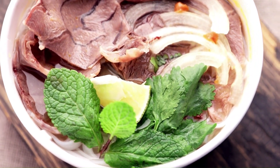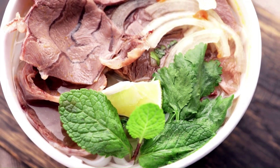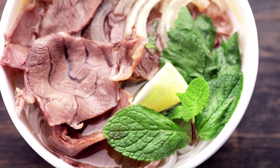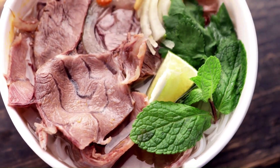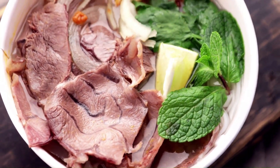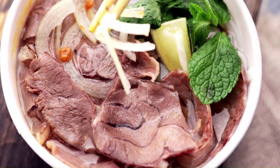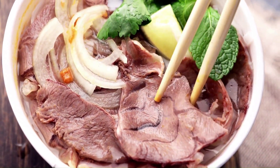A recent study that evaluated the advantages and disadvantages of five warm-season forage types of grass was led by Kaiser. Agronomy Journal published the study. Different warm-season grasses were evaluated for their nutritional value by Kaiser and colleagues.